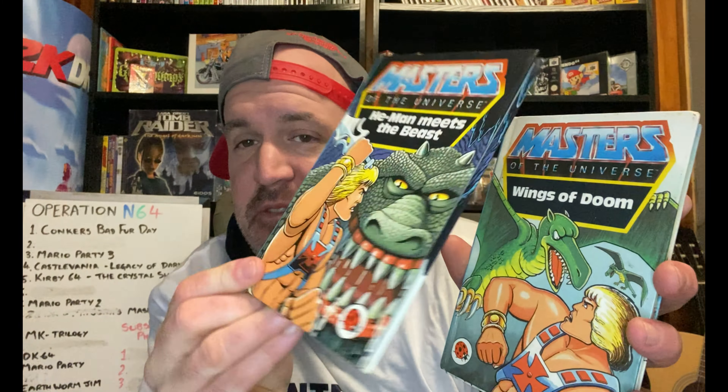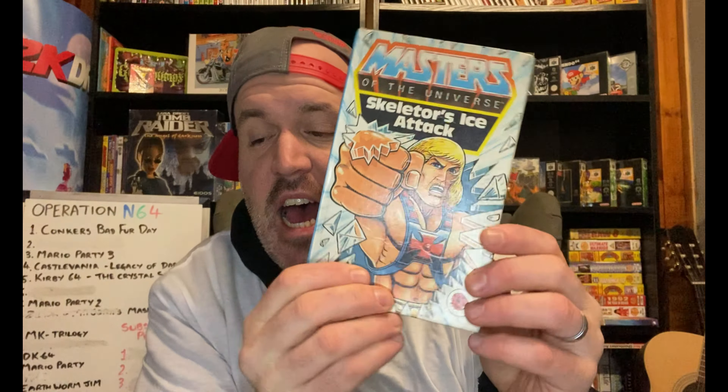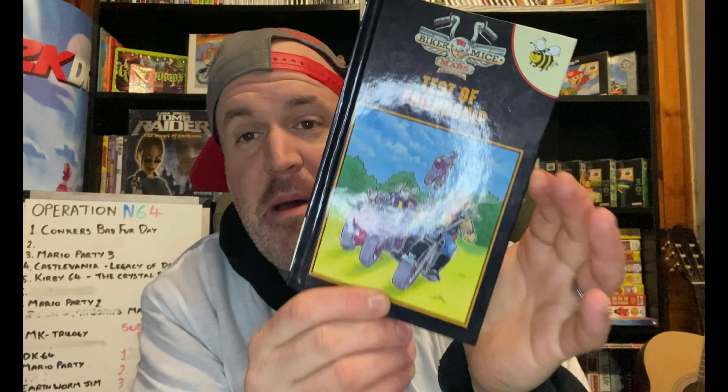Now let's get into the stuff I picked up for the collection. It is very book heavy. I absolutely love these little Ladybird and Buzz books. We've got some Masters of the Universe right here — He-Man Meets the Beast, He-Man Wings of Doom, and Skeletor's Ice Attack. Love the cover art on these. And a nice little Buzz book — Biker Mice from Mars: Test of Friendship, book number three. £1.50 back in the day — I paid a pound a piece.